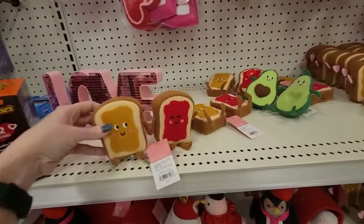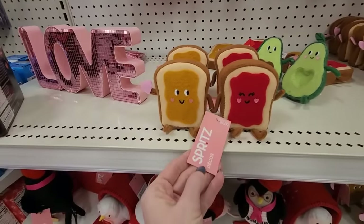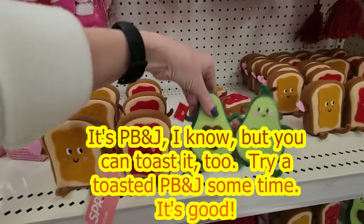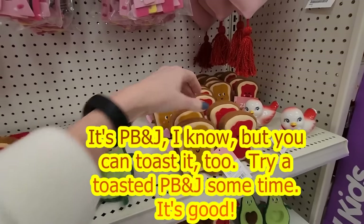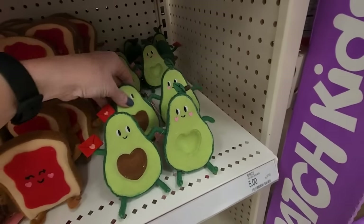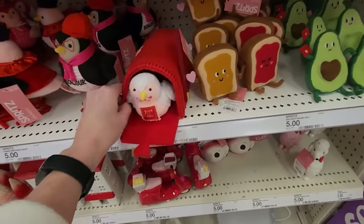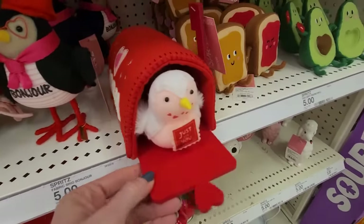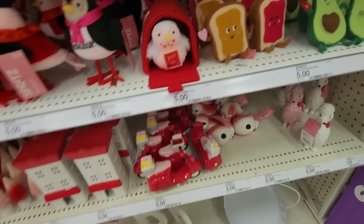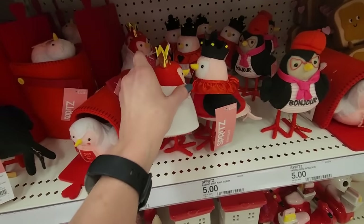They have some cute little stuff. Look at this — the little toasts. These are $5, like peanut butter and jelly. We have avocados. We have a whole army of toast. Look at this little felt mailbox — it has a little bird coming out of it that says 'just for you.' And we have our little birds — oh, these are kissing!